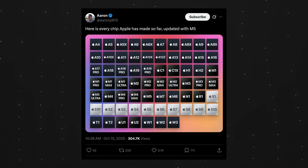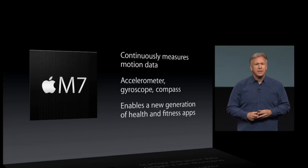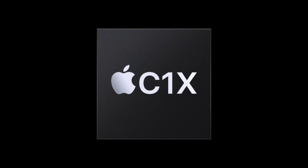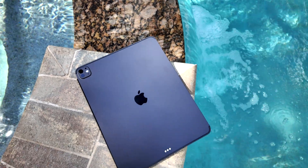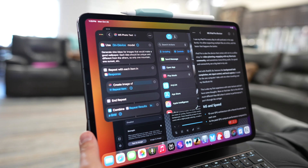Apple has made a lot of chips over the years, and yes, Apple did already make an M7 and M8 — those were motion coprocessors. They're making even more, like the C1X for cellular, the N1 for Wi-Fi, Bluetooth, and Thread. The new iPad Pro got all three: the M5, C1X, and N1.